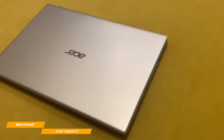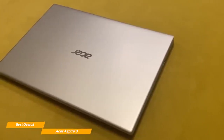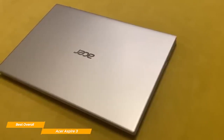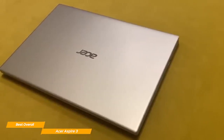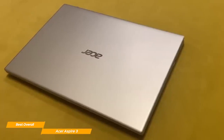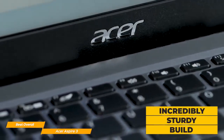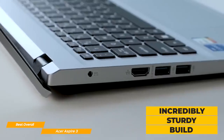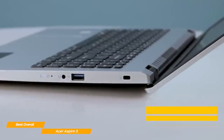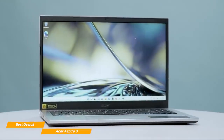Design-wise, the Aspire 3 is a very bare-bones laptop with nothing too flashy when it comes to materials and finishing. The computer is also quite heavy at 4.3 pounds and thick, making it a poor choice for those looking for a portable option. However, the Aspire 3 is incredibly sturdy because of its thickness, and the hinges that hold the display feel very robust and keep the screen in position with no wobble.